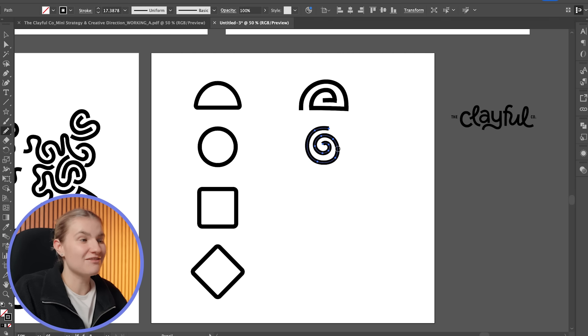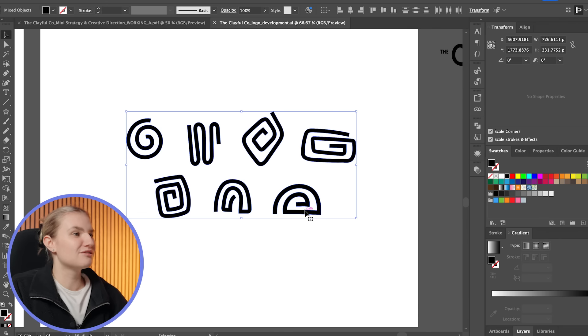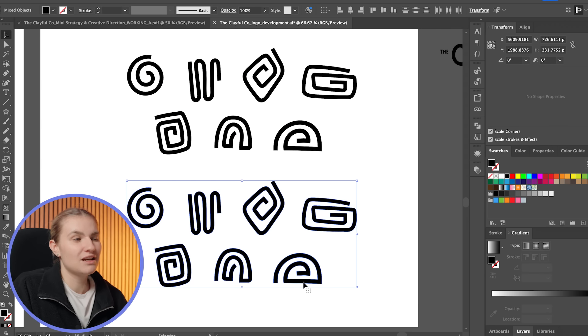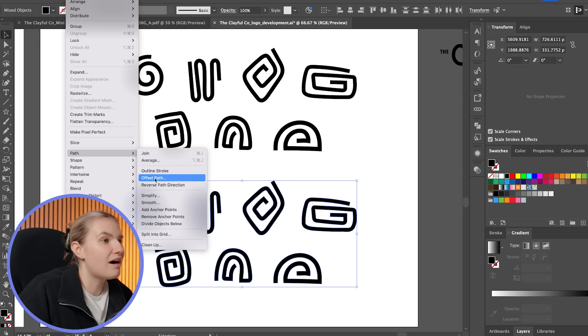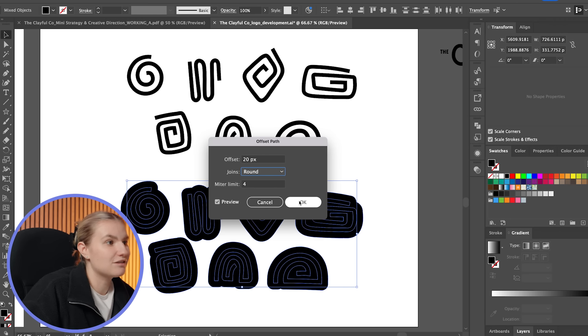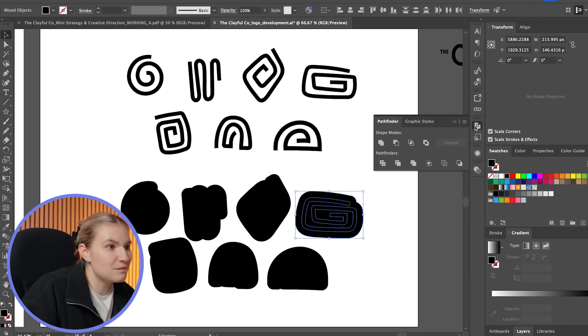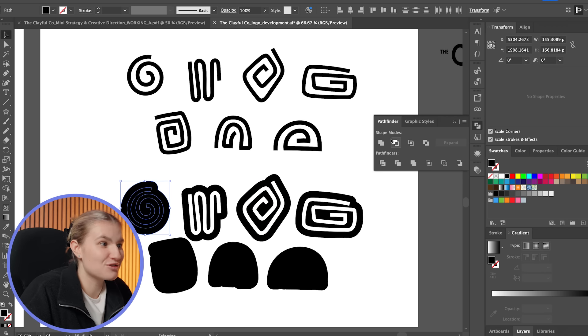Continuing with this concept to create more shapes — these are looking great, but something feels missing. They feel a little too fragile and thin, which isn't the impression I want to convey. I need something sturdier. I'm going to try adding an outer path, which will also symbolize the polymer clay molds. I'll select the shapes, go to Object > Path > Offset Path, adjust the settings for thickness and rounded edges, then use Pathfinder's Minus Front to subtract the line from the outer path.